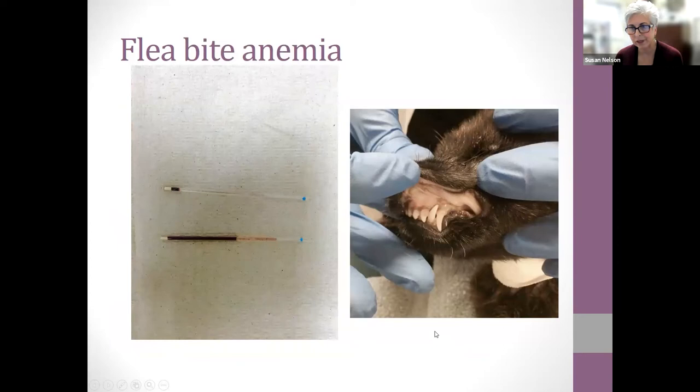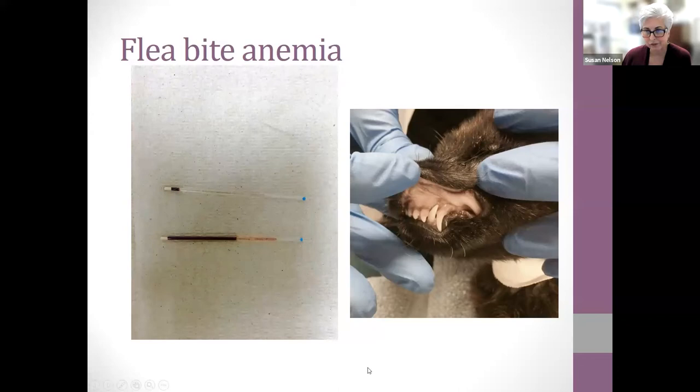Here's a 'Good Samaritan' puppy brought in with severe flea-bite anemia — the gums were nearly white. When it came in the fleas were jumping off everywhere. We use micro-hematocrit tubes to check blood volume: a normal dog shows a good red blood cell column at about 40% hematocrit, but this puppy had almost no red blood cells. It came very close to dying. We quickly gave it a blood transfusion — faster than we normally would — and this puppy actually survived.